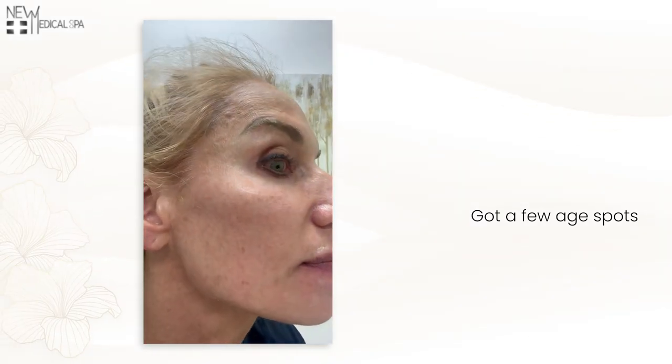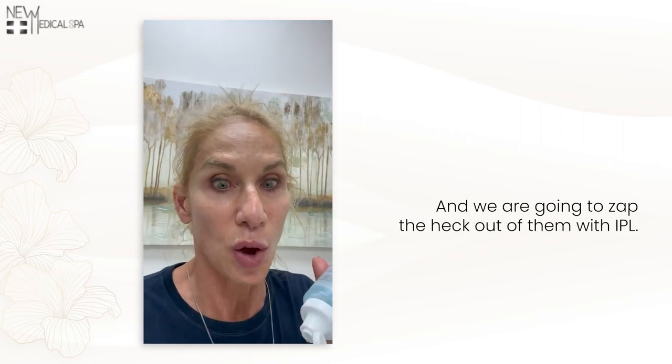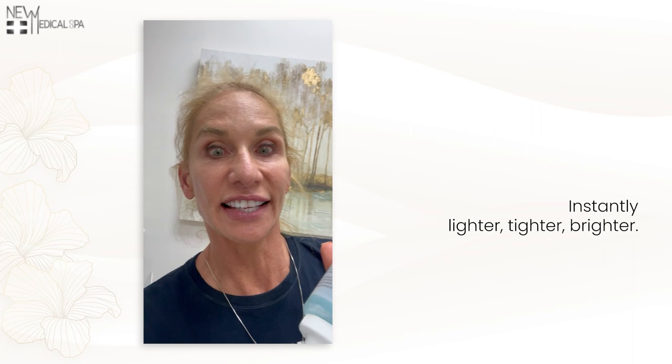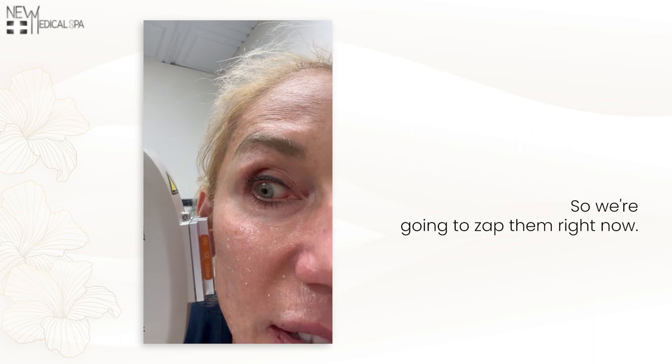Got a few age spots on here and on here and not happy with them, and we are going to zap the heck out of them with IPL — the Hollywood facial. Instantly lighter, tighter, brighter. We'll not be having these spots here so we're going to zap them right now.